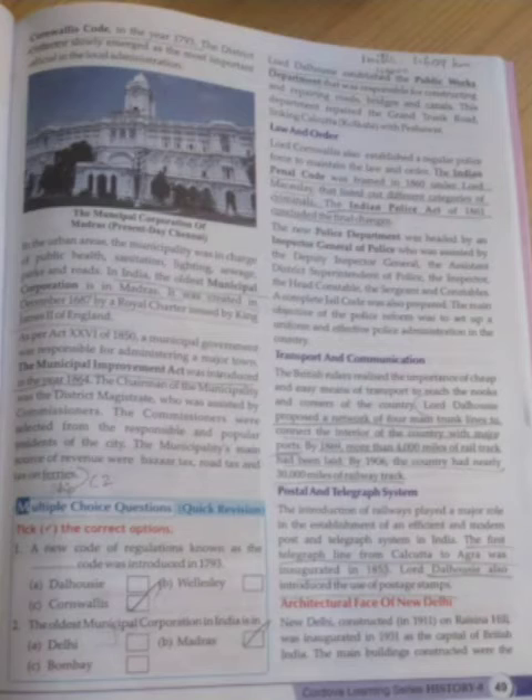Let us move to the new topic - law and order. Lord Cornwallis established a regular police force to maintain law and order, which comes under the executive. The Indian Penal Code was framed in the year 1860 by Lord Macaulay, to list out the different categories of criminals. Then in 1861, the Indian Police Act was introduced with some changes. The new police department was headed by the Inspector General of Police, assisted by the Deputy Inspector General, the Assistant District Superintendent of Police, the Inspector, the Head Constable, the Surgeon, and the Constables. A complete jail code was also prepared.